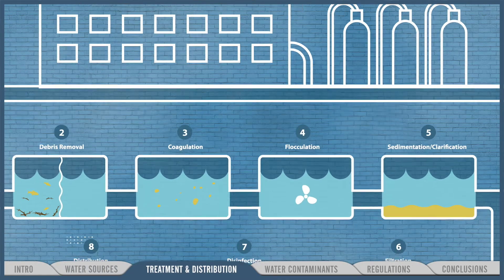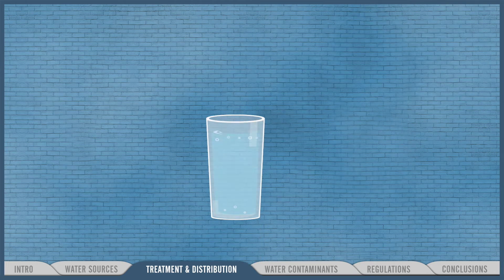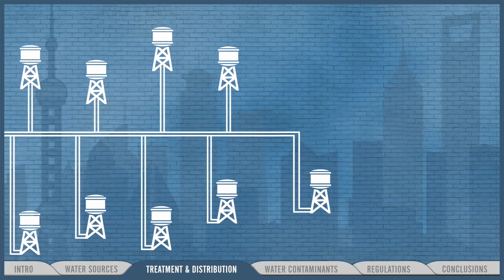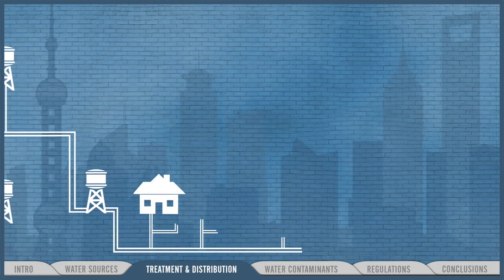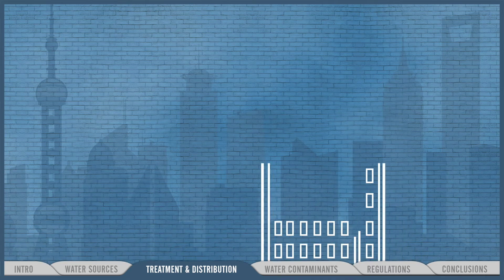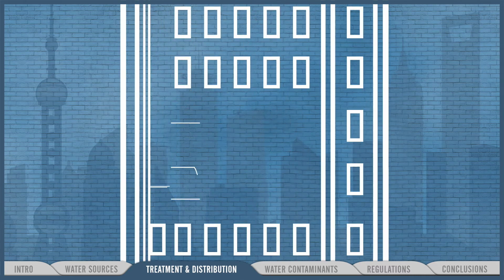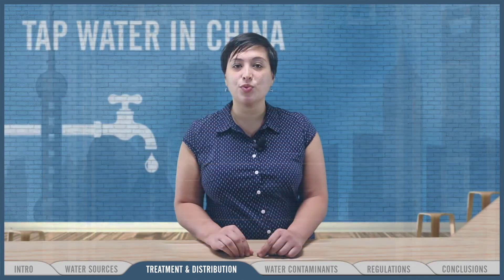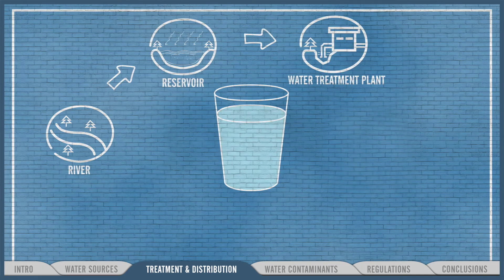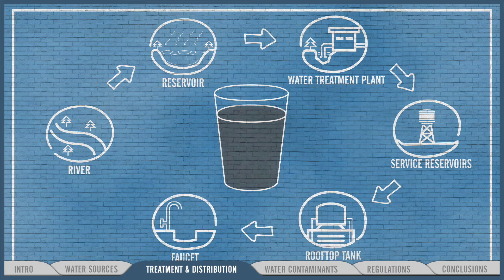At the plant, the water undergoes intensive chemical and physical processing. This so-called finished water is clean and drinkable, ready for distribution through two dozen storage reservoirs scattered across the city that pump it directly to homes and schools. For the millions living and working in high-rises, water makes one more stop — it's pumped up to rooftop tanks and then flows to the faucet. So to recap: water goes from river to reservoir to treatment plant — now it's clean — then it is piped to smaller reservoirs and rooftop tanks to the tap.